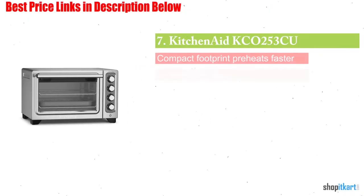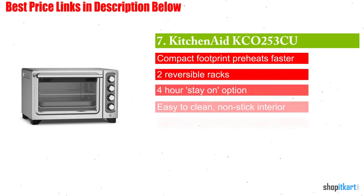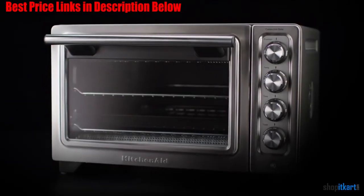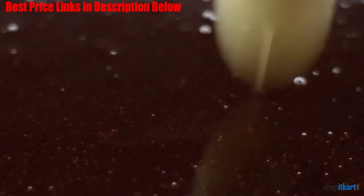Next on our list is the KitchenAid KCO253CU 12-inch compact convection countertop oven. It boasts convection cooking and four preset functions, ensuring outstanding results on anything from roasted meats, fish, and vegetables to quiche, pizza, muffins, and more.